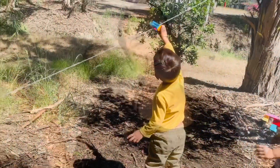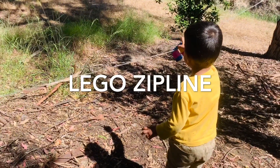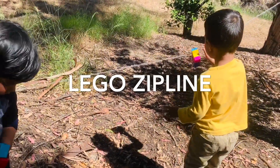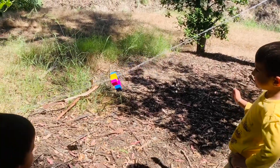So let's jump in and see what all we did. This is Lego Zipline: tie a string across a room or outside, angling slightly downhill, build Lego creations, attach them to the string, and send them down the zipline to see which of your creations work best.